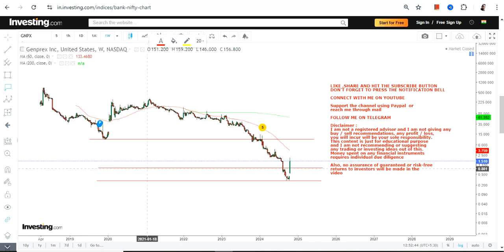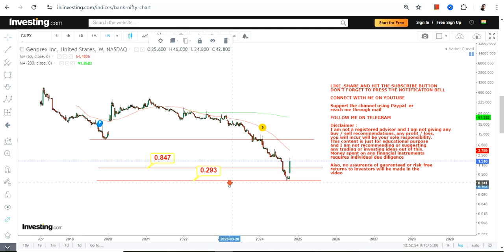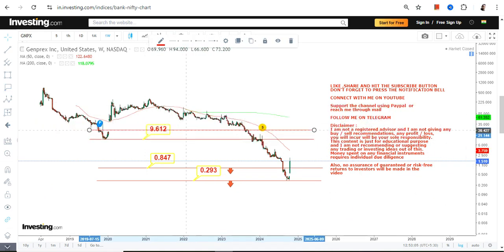It comes with lots of restrictions and levels to be looked at. You have 0.84 as our support, and 0.29 on the downside as the stop loss. Please do not go below 0.24, and obviously not below 0.29, otherwise downside will start once again.